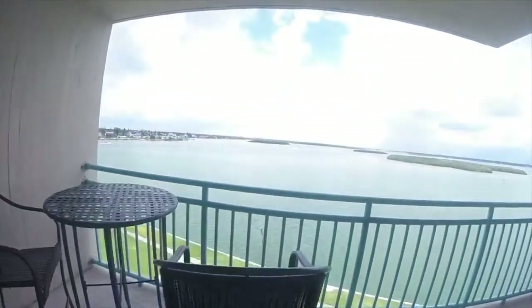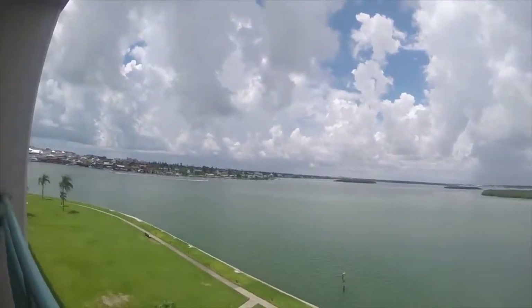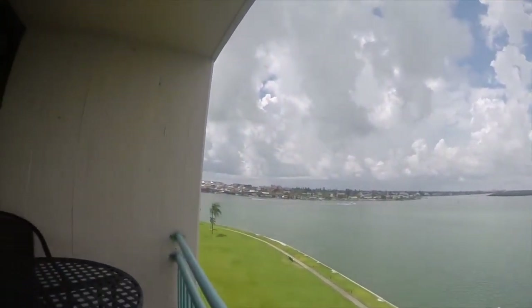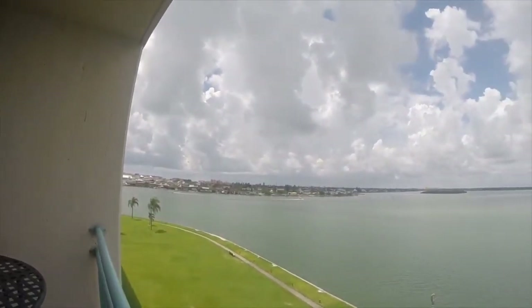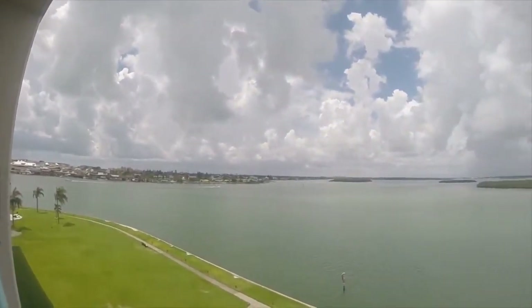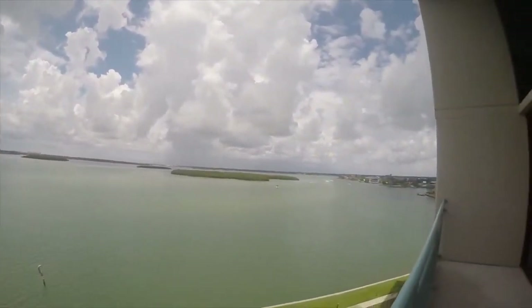Let's go outside. Nice balcony. That's beautiful Boca Siega Bay. Around the corner to the left is Johns Pass. Those islands out there are bird sanctuaries.